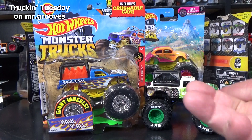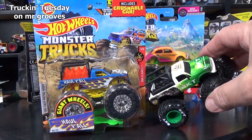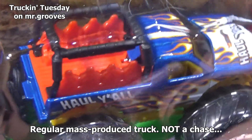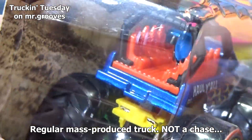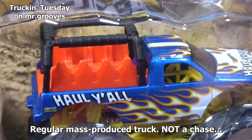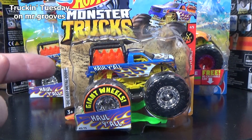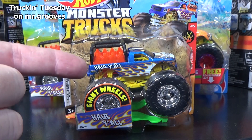Opening up chase trucks? I don't care — it's not like they're that rare. Besides, I like to collect them loose as well. I'm going to keep this one in the package. I have my reasons — you can look in the back and see the eight chairs for people to get a ride and have fun at the events. We have Monster trucks. The Hot Wheels Monster trucks have their events as well.